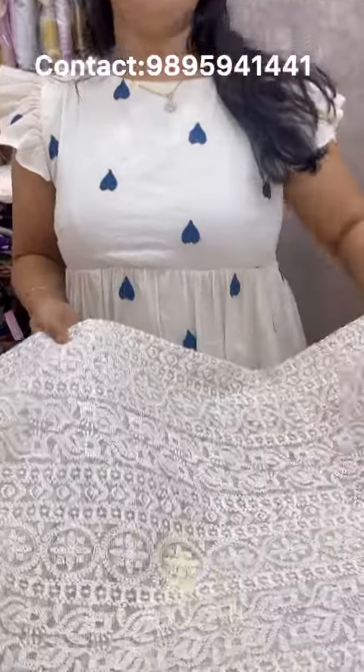We have another color option. This fabric is 270 boxes, and the fitting and weight is 300 rupees per meter.